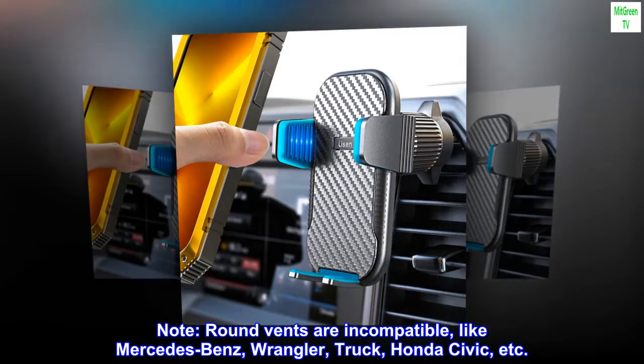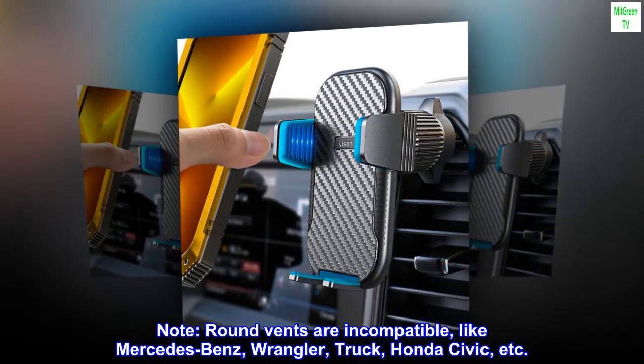Note: round vents are incompatible, such as those found in Mercedes-Benz, Wrangler, Truck, Honda Civic, etc.